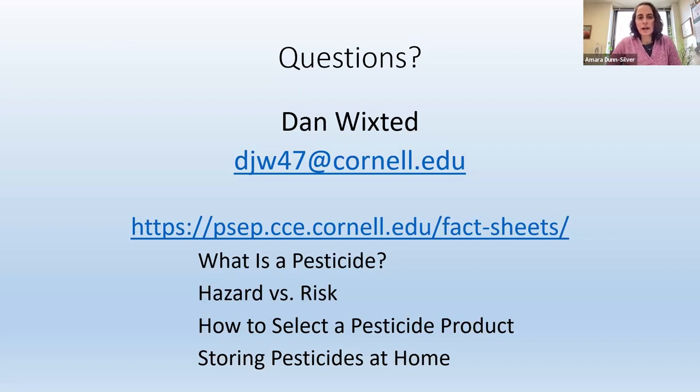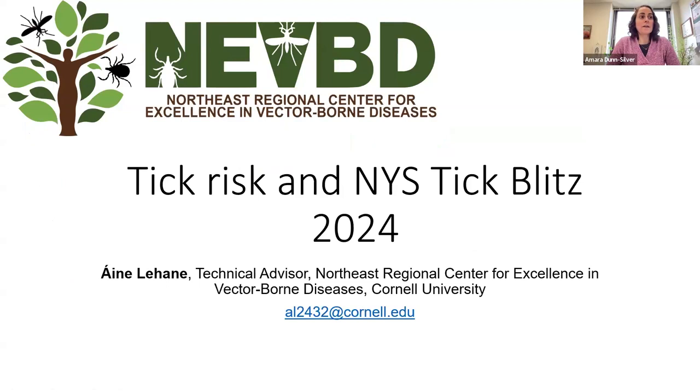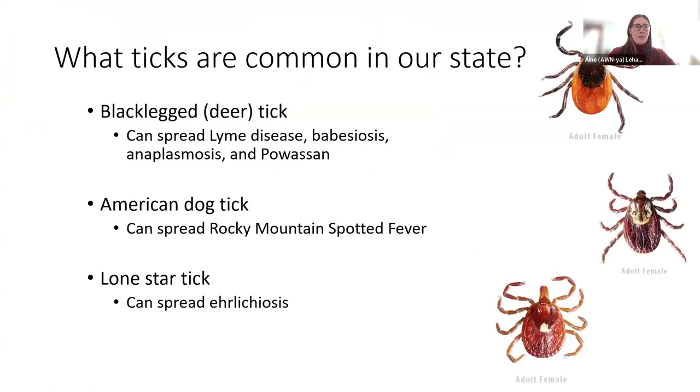Thank you so much, Dan. We're going to move on to our IPM Minute. For our IPM Minute speaker, we're happy to have Anya Lehane. She is a Research Support Specialist with the Northeast Regional Center for Excellence in Vector-Borne Diseases. Today, she's going to be chatting with us about how we can all help protect ourselves and our communities from ticks this spring, especially through the New York State Tick Blitz. So go ahead, Anya. Thanks, Amara, and thanks everybody for joining today. Like Amara said, I'll be talking about tick risk in New York State and then about the New York State Tick Blitz.